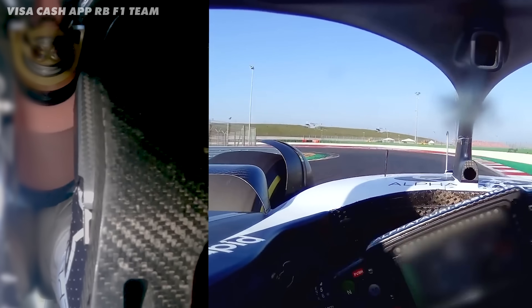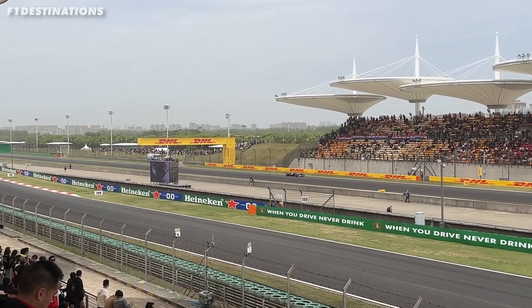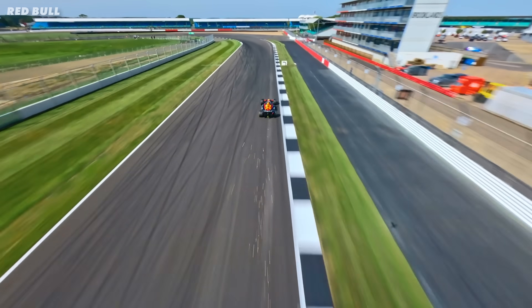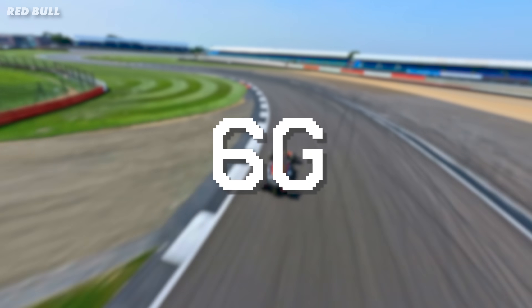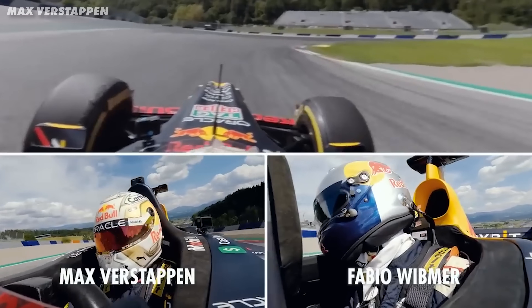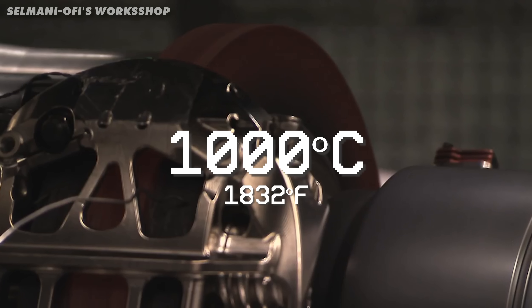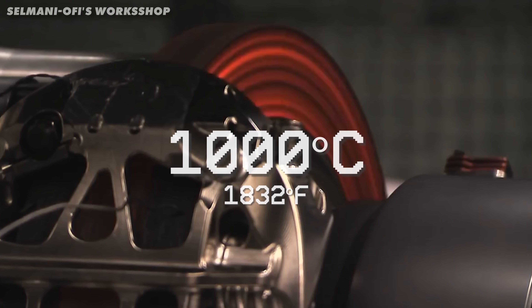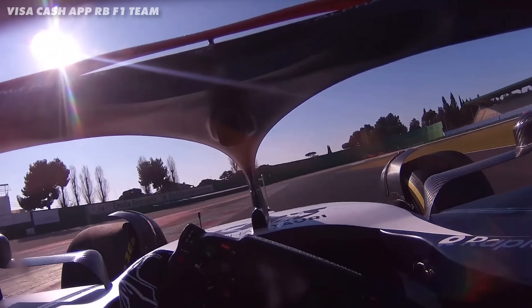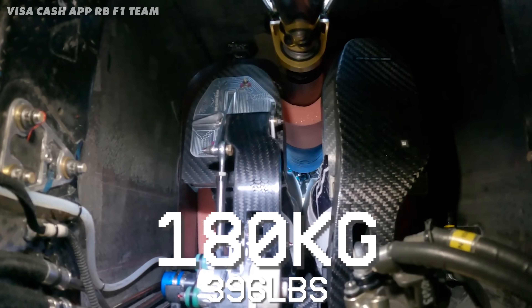In Formula 1, drivers slam on the brakes at over 200mph, and in just 4 seconds, they come to a near stop. That's a deceleration so extreme it hits nearly 6g — enough force to make it impossible for most normal people to keep their head up. They're not just powerful; they can reach temperatures over 1000 degrees Celsius, about as hot as molten lava. Plus, the driver has to push down on the brake pedal with 180kg of force. Imagine trying to lift a full-size refrigerator with one leg — that's about how much force an F1 driver applies to the brake pedal.